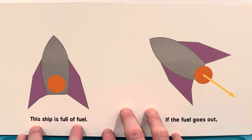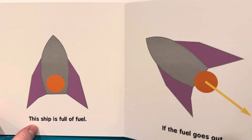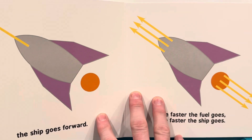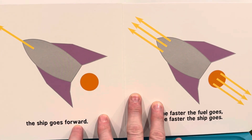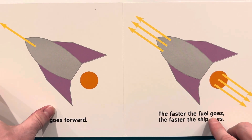This ship is full of fuel. If the fuel goes out, the ship goes forward. The faster the fuel goes out, the faster the ship goes.